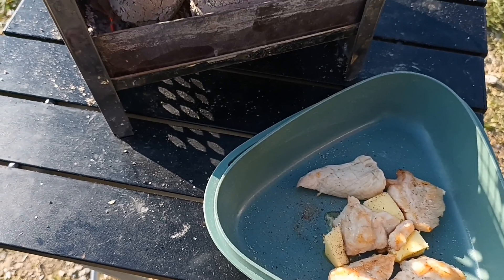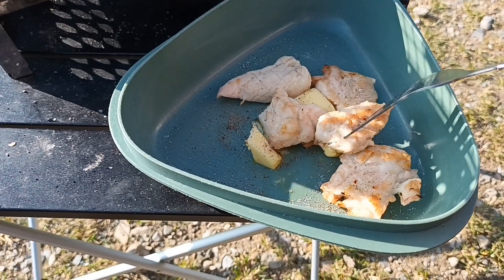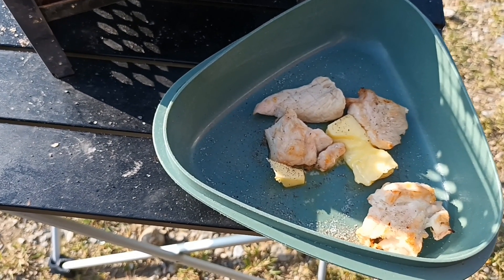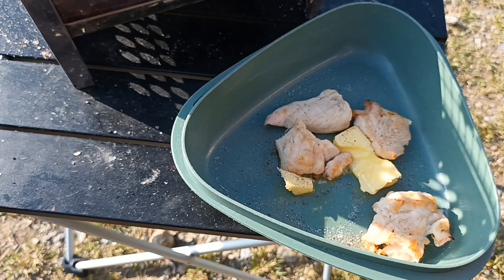My only thing left to do is to try it. Let's get a small piece there. Mmm. Very good.